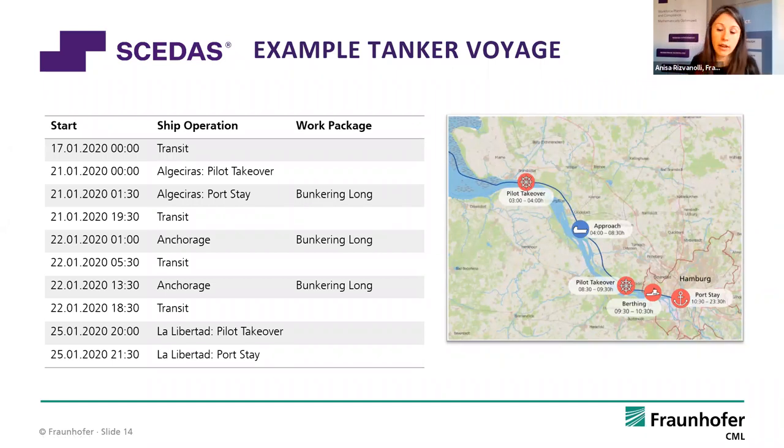The tasks I mentioned are related to this voyage model. Each ship operation brings a set of tasks that must get done during transit or anchorage. Each work package — like bunkering — also brings tasks that should be done within specific time windows, for example between 01:00 and 19:00 if the bunkering takes that long. This is how we organise and model the time constraints for tasks.